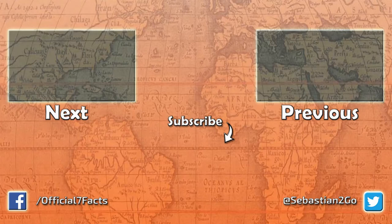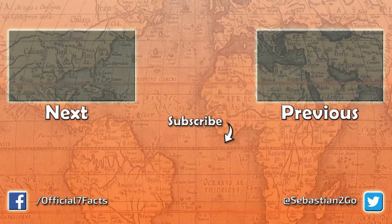Thank you for watching this episode of History in 7 Facts. I hope this was interesting and informative, and maybe it even inspired you to look into it further on your own.